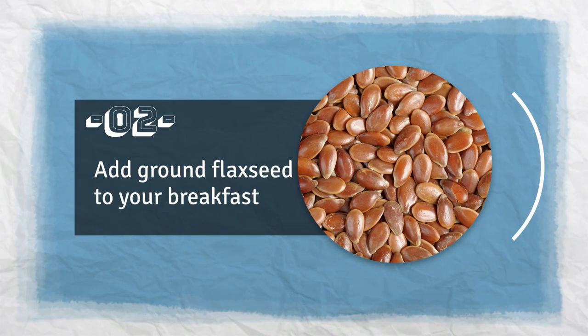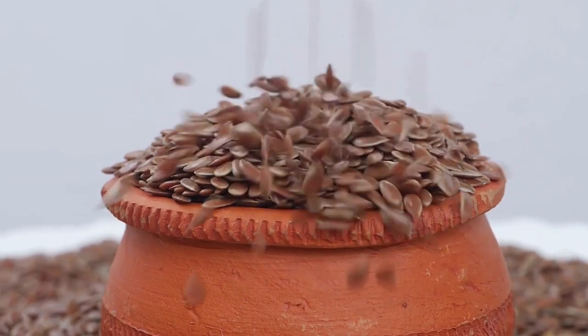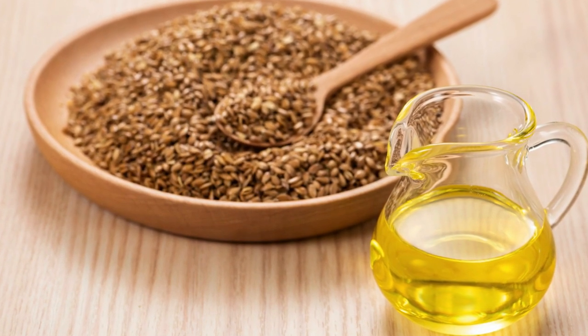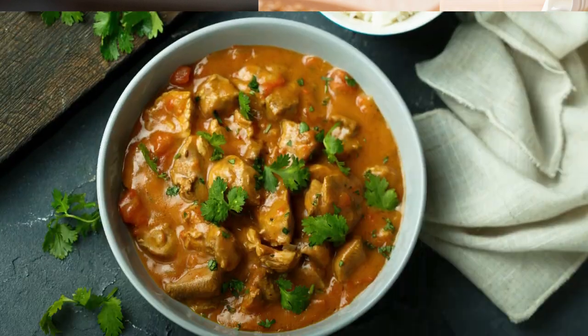Tip 2: Add ground flaxseed to your breakfast. Ground flaxseeds are another powerful food for lowering cholesterol. Try to eat one tablespoon of them every day by adding them to cereal, smoothies, pancakes, or other foods like curries.